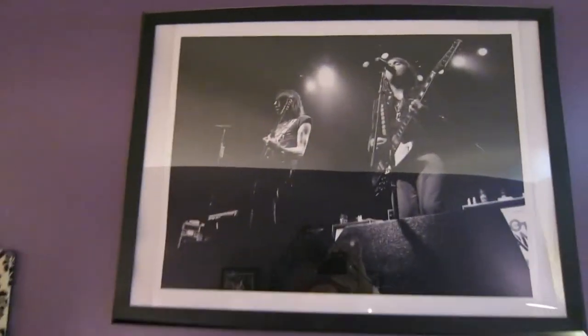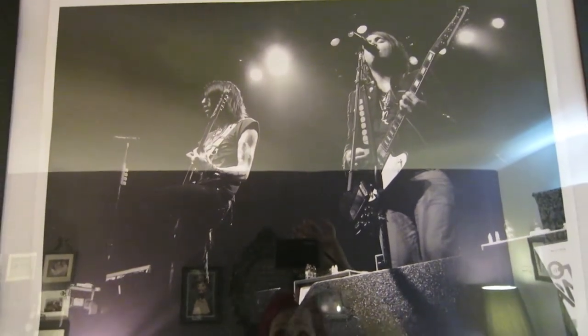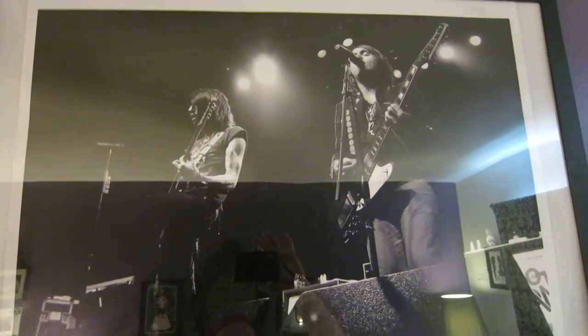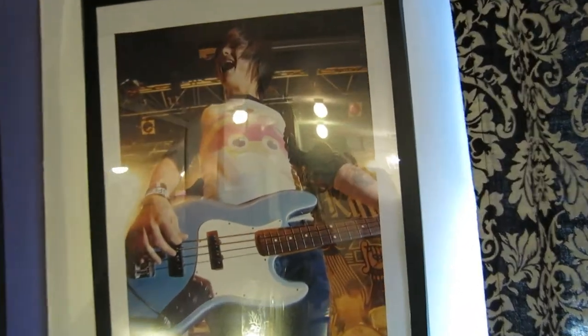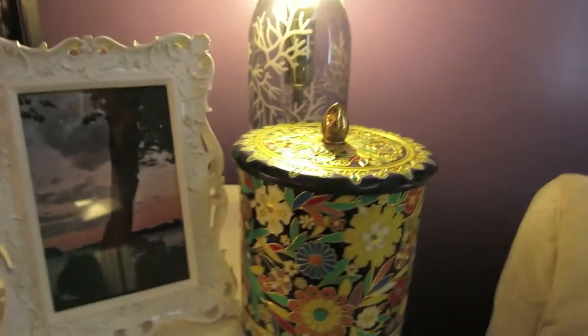I've got a TV and pictures I took at shows. This one is from Metro Station — not a band I really love, but it was the first time I got to photograph a show, so it felt special and I framed it. I've also got one from A Monday — I don't love them either but I love the picture. And here's my brother on his BMX — I just love his facial expression.